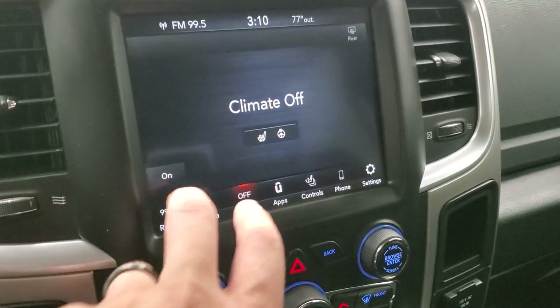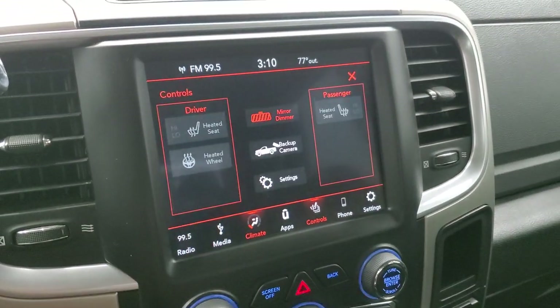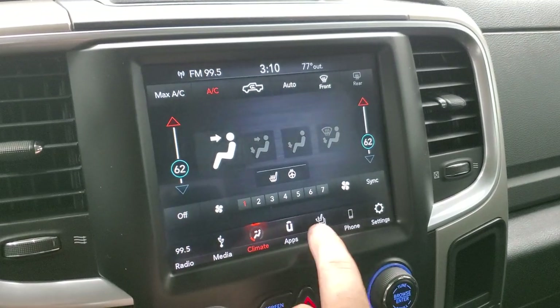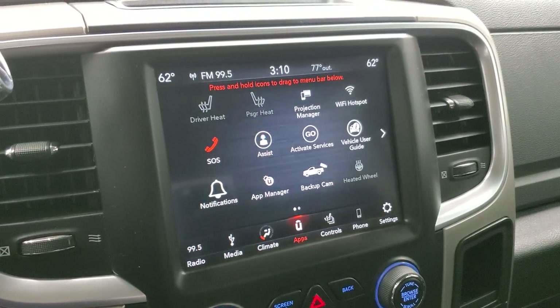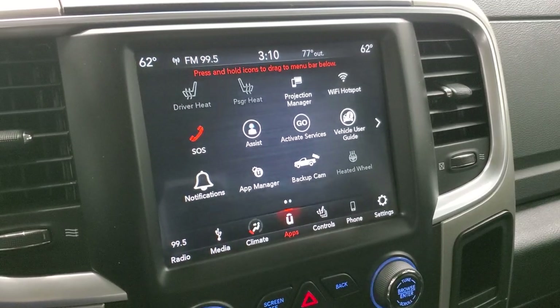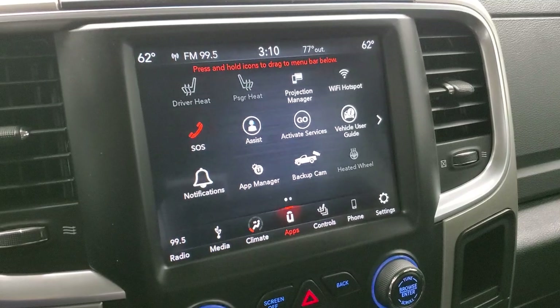It does have the climate controls — dual climate controls. You can do your heated seats and heated steering wheel. You can also check out your backup camera pretty much any time. You do have all your different apps, including the projection manager where you can project your cell phone to the screen via Android Auto or Apple CarPlay. Since this one doesn't have nav, that's a nice feature because you can project your Waze or Google Maps from your phone to the screen.